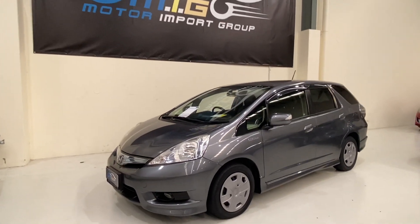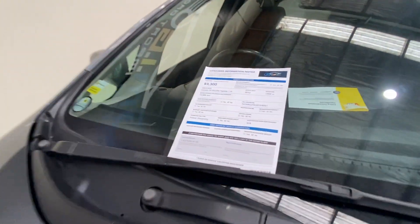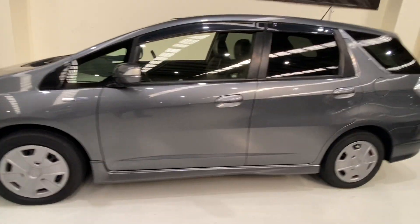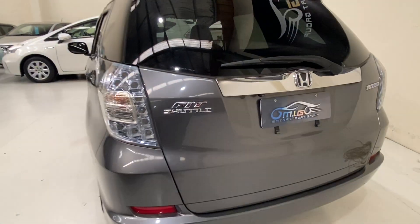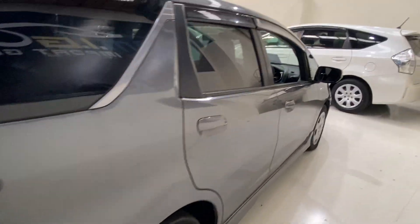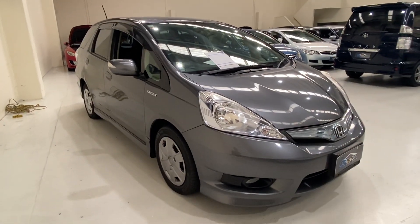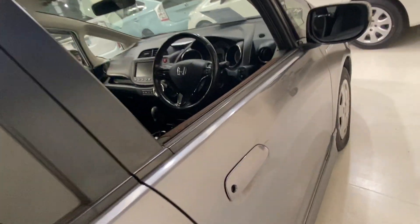This is a 2012 Honda Fit Shuttle 1.3 hybrid, only done 73k in gunmetal gray color — it's a very shiny color. It's longer than the Honda Fit, so you have very big boot space. You can use it for family use, save on fuel, or many people use it for Uber — it's really good on fuel and has very good space for luggage.